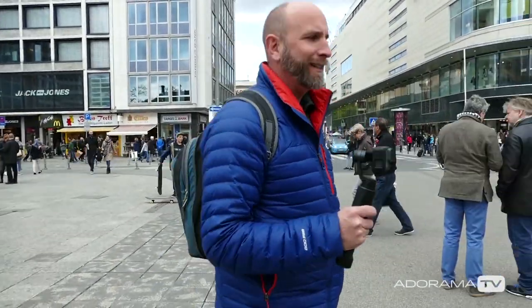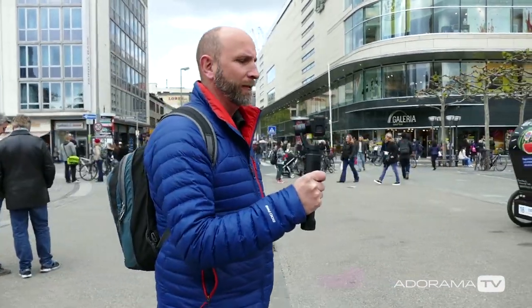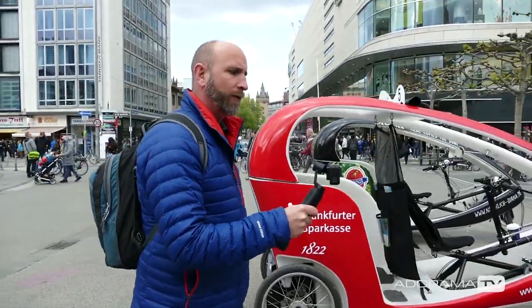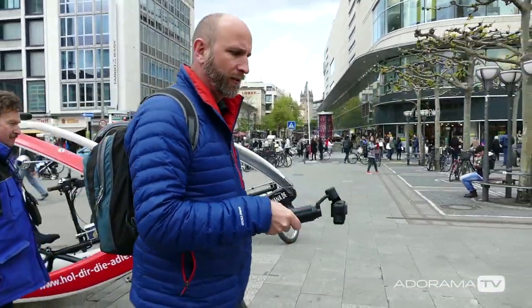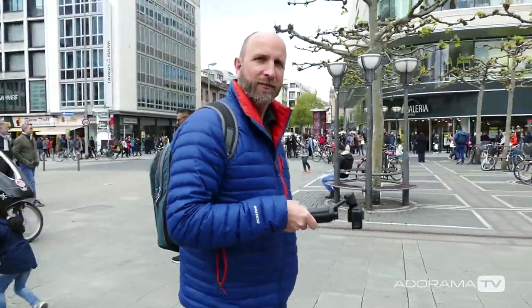When you get your Karma Grip, you need to hold it correctly. You might think you hold it like this vertically — that is not the correct way. You need to hold it either horizontally or at a 45-degree angle, and that will give you the full range of motion. Either horizontal or 45 degrees, but never vertical. Hold it correctly and you're going to get the best results.